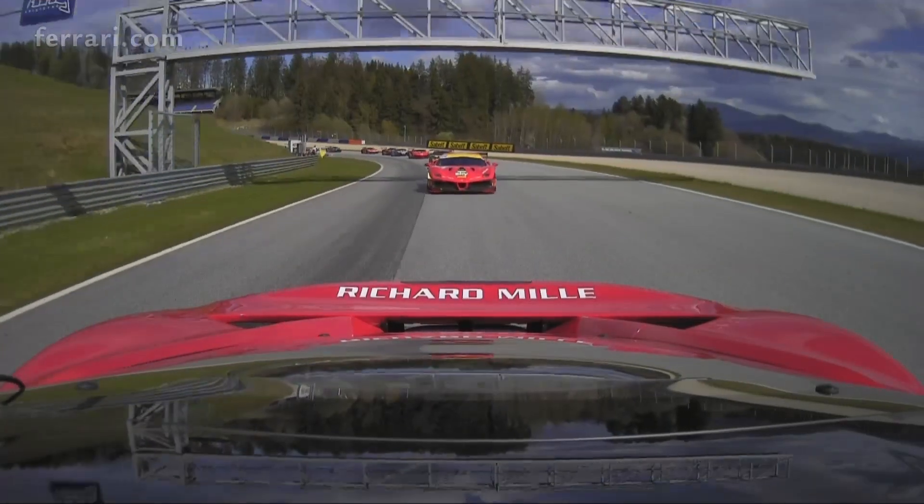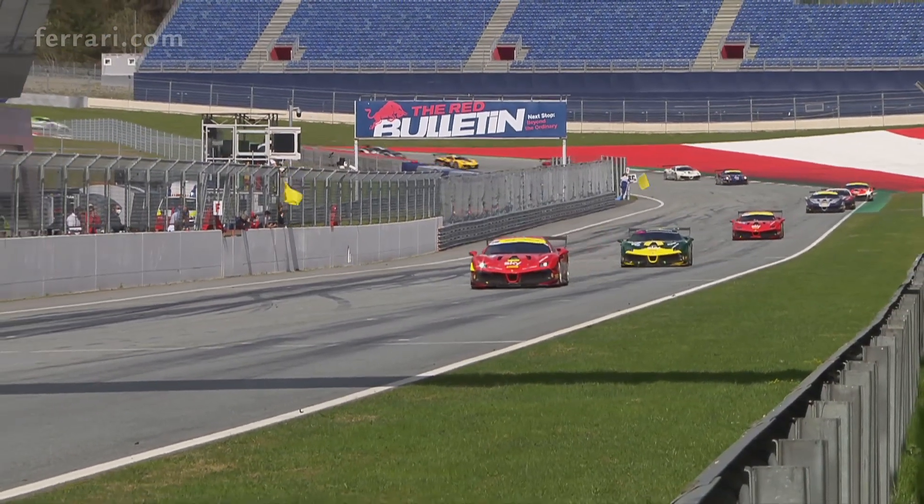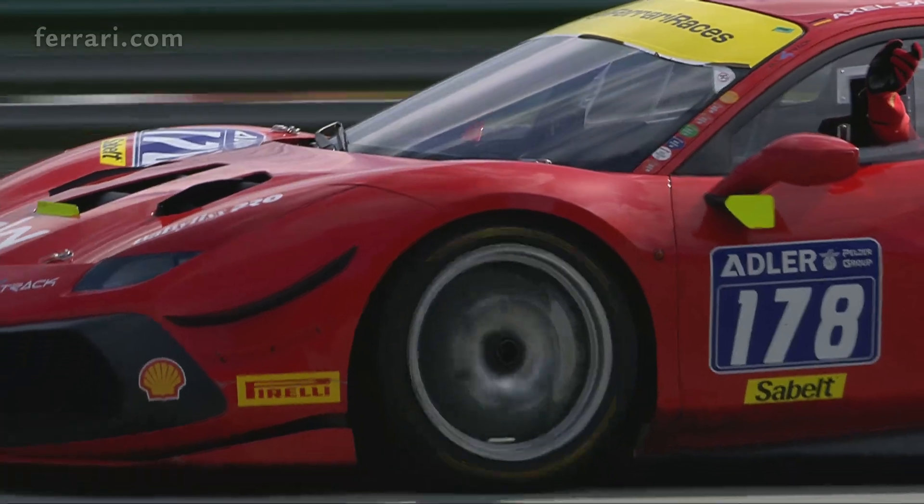Safety car is called for. The checkered flag awaits our race winners: Copa Shell AM, Joachim Olander, and in Copa Shell, the race winner, Axel Sardegund.